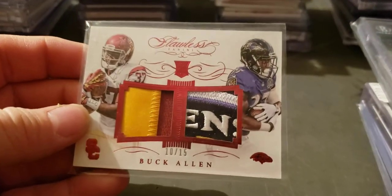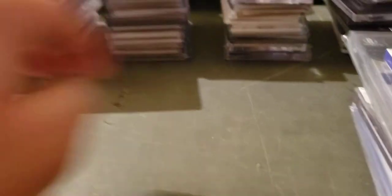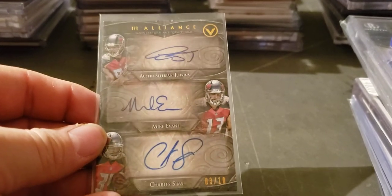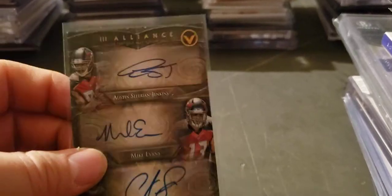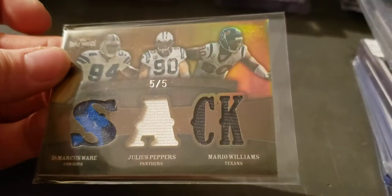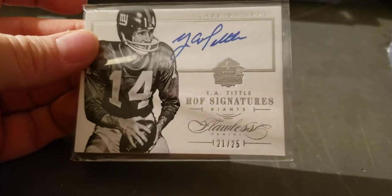Flawless Buck Allen rookie patch 2015, numbered to 15. Mike Evans, Cheryl Sims, ASJ triple auto. DeMarcus Ware two-color, one color on Mario and one on Peppers — Triple Threads, five of five. Flawless Y.A. Tittle auto, numbered to 25.